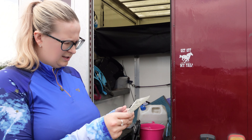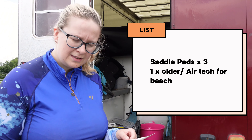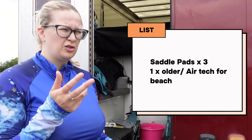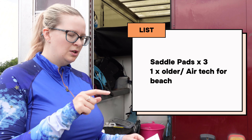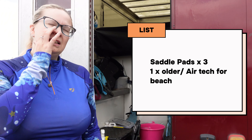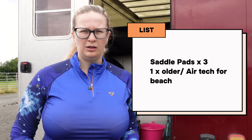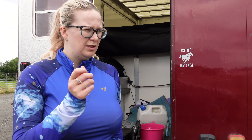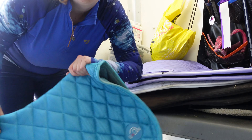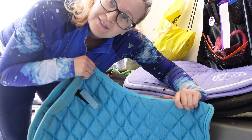First things first — saddle pads. I've got four saddle pads because you need one for every day. I use a different one for the beach, like an old saddle pad or a really good one like an air tech one. I've got this one from Ulan — I had a very nice little discount, thank you very much Ashley.